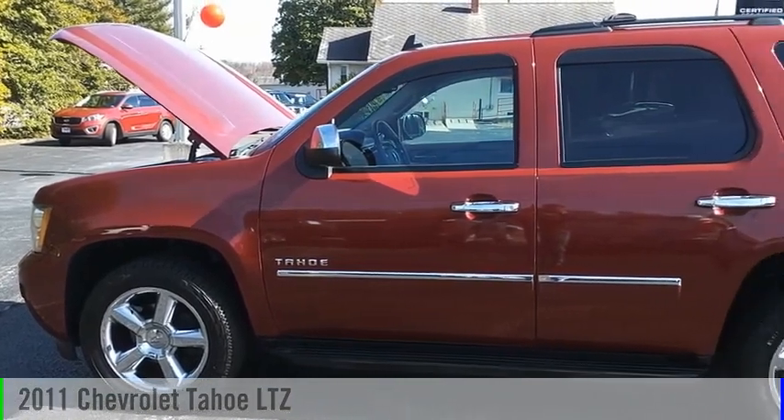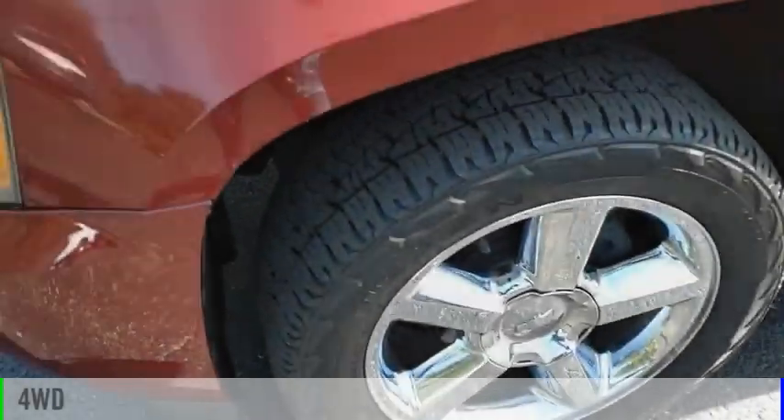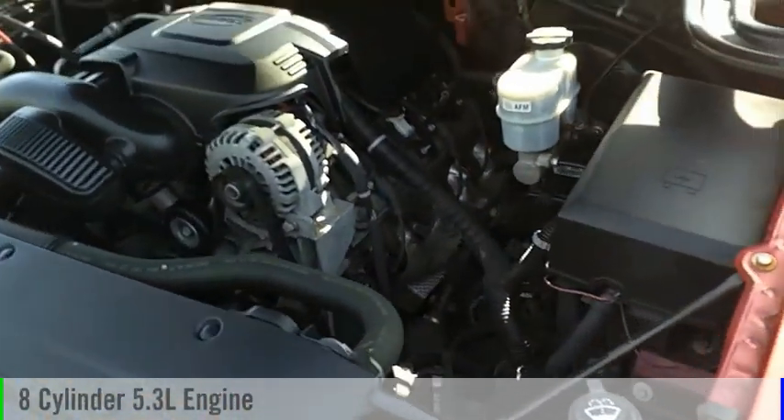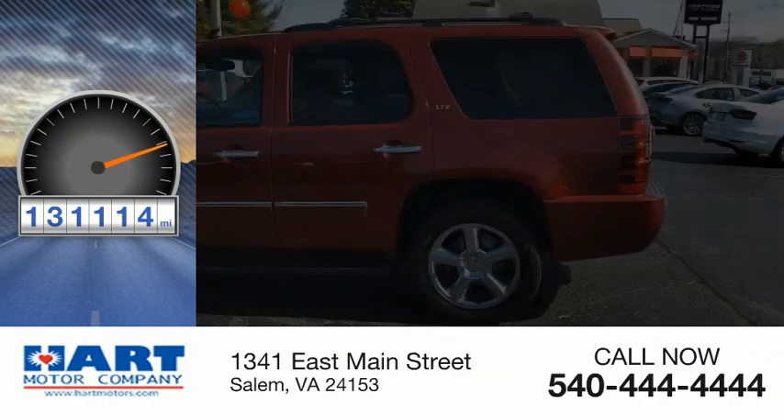We are pleased to show you the 2011 Tahoe. This vehicle is powered by a four-wheel drive, eight-cylinder, 5.3-liter engine. This vehicle has less than 135,000 miles.